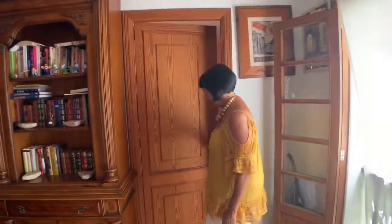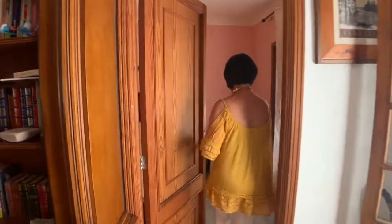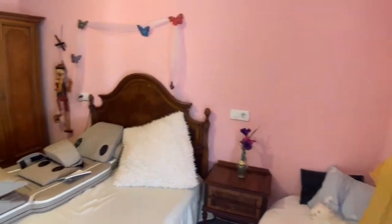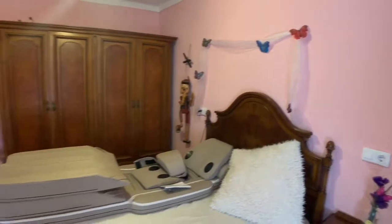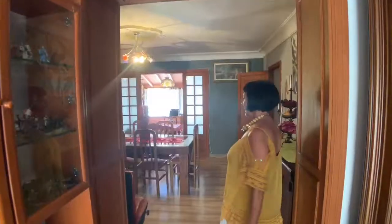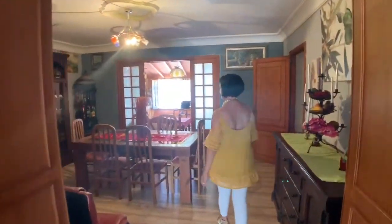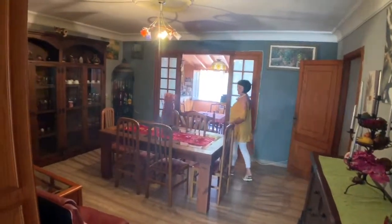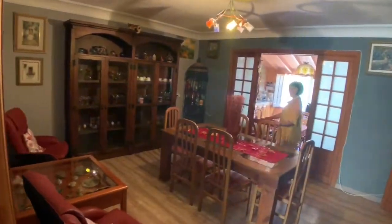This is going to be the second bedroom. It's big as well, with a door wall, without use at the moment. And this is the living room — a big one as well, with a big table for a big family.